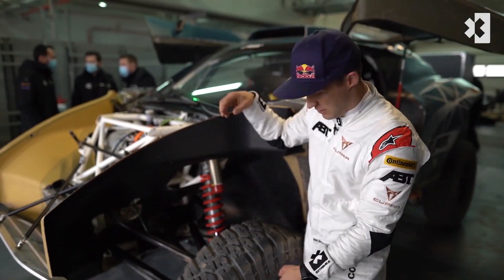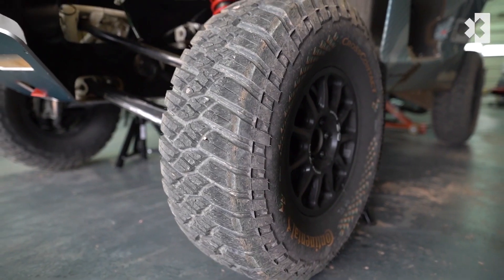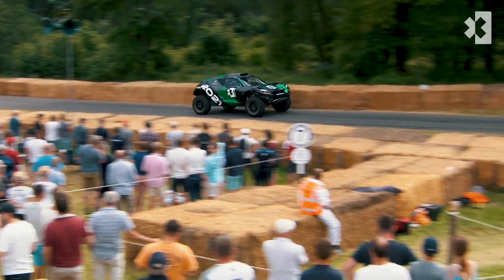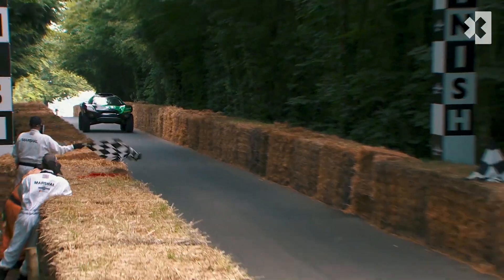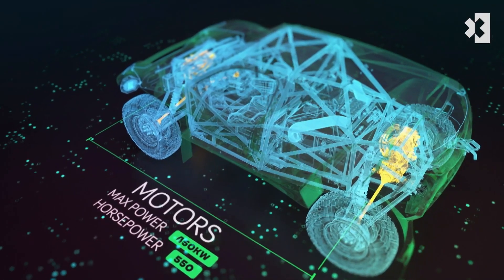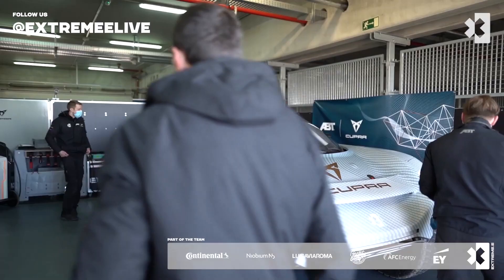The tires — the vehicle's crucial connection to these terrains — are designed especially for the extreme conditions by founding partner Continental Tires. Designed to withstand extreme temperatures, conditions, and terrains, the batteries will produce a maximum power output of 470 kilowatts, equivalent to approximately 630 brake horsepower.